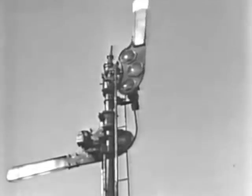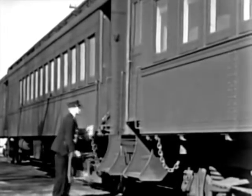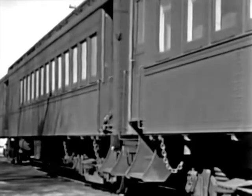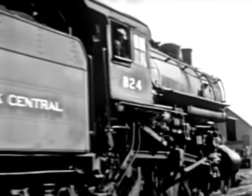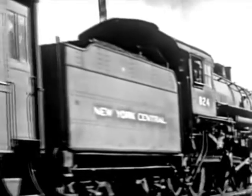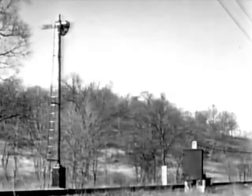Thus hand-operated signals came to be placed at each station. The trains could not proceed until the orders had been read by the conductor and engine. About 1872, the automatic block signal was introduced.